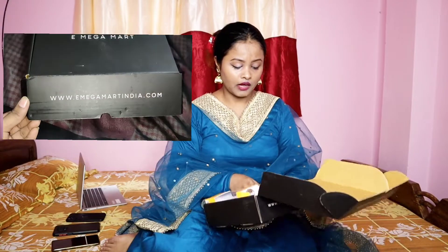After using the products, I will give you a review and demo. I always do it this way because until we actually use something, we can't say anything about it. That's why after using them, I will tell you whether you should try these products.